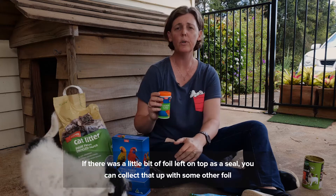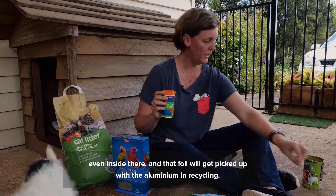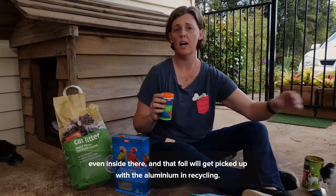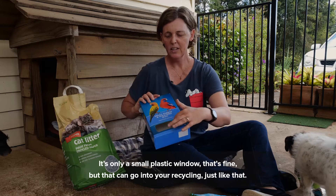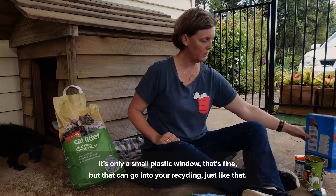If there was a little bit of foil left on top as a seal, you could collect that up with some other foil — and that foil will get picked up with the aluminium in recycling. We've got a bit of birdseed in a cardboard box, which is great. It's only a small plastic window — that's fine — and that can go into your recycling just like that.